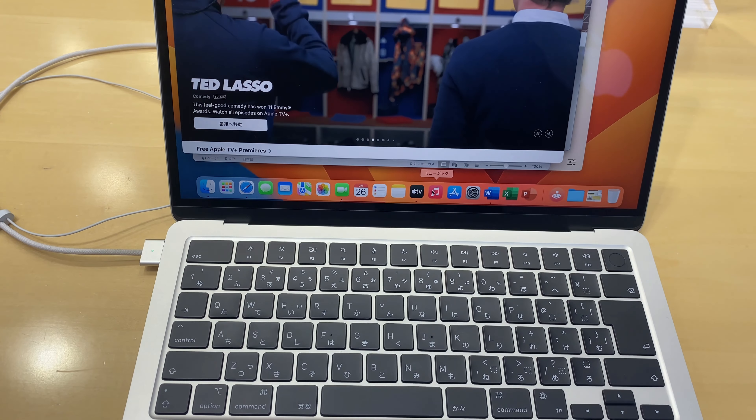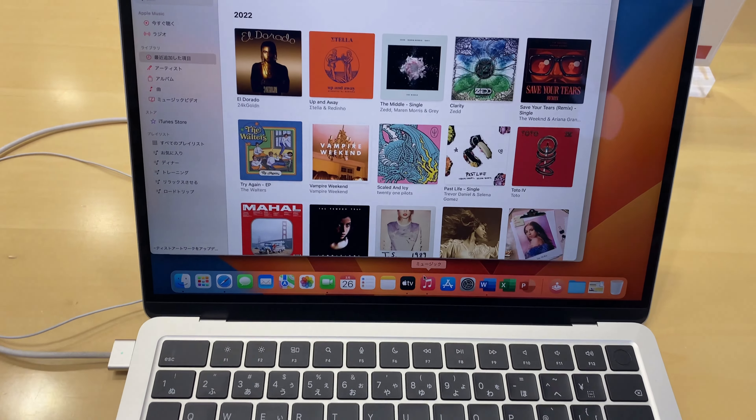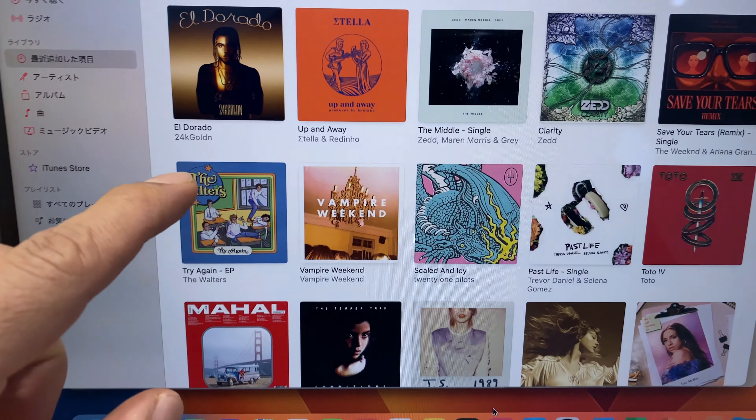Hello guys, I'm here in the pool store so we're going to check the MacBook Air 13.6 inches laptop. We're going to check the price and the specs for this very good laptop, the new one they have here in Japan. Join me in this vlog guys.